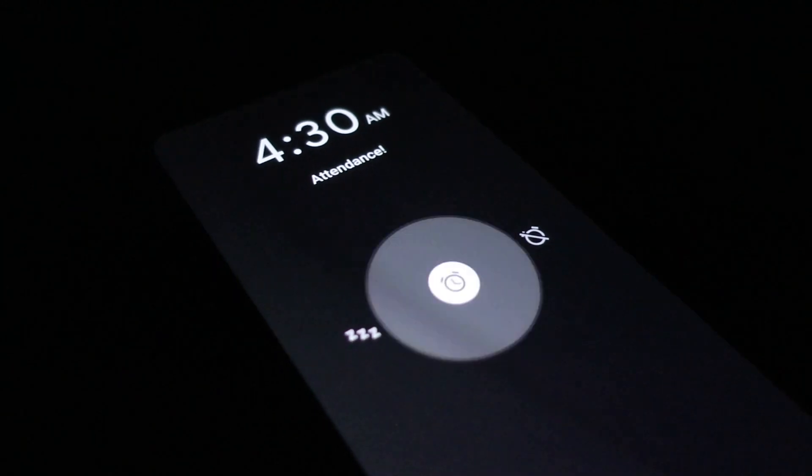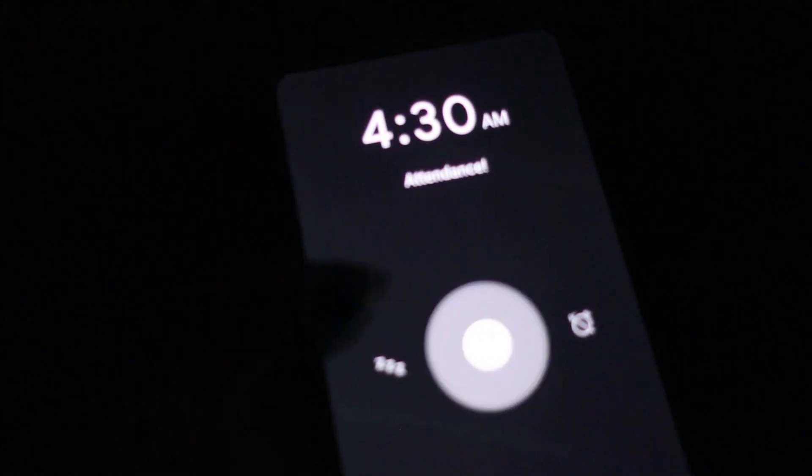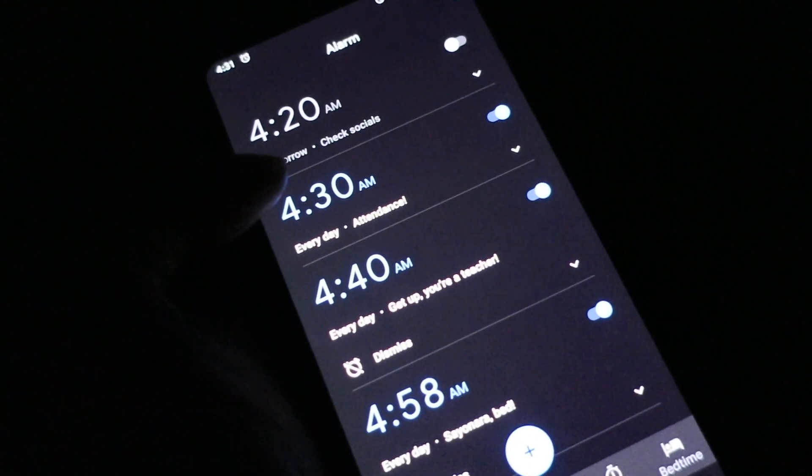Oh, good morning. I usually wake up at 4:30 because the earliest lesson is at 5 a.m. It's actually my second alarm already. Washing my face and brushing my teeth are the first things I do.